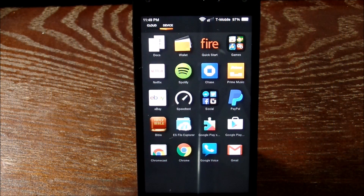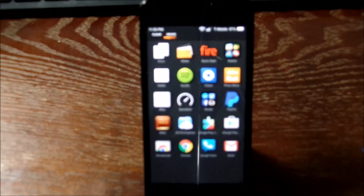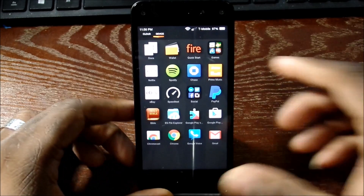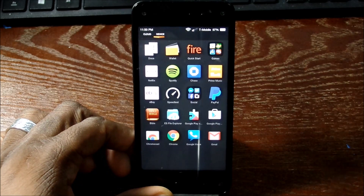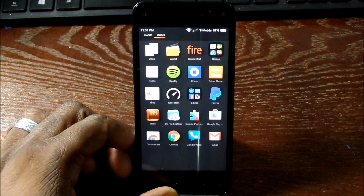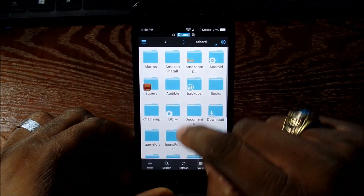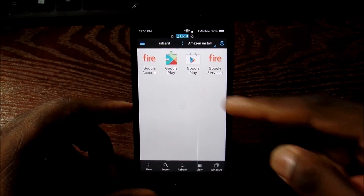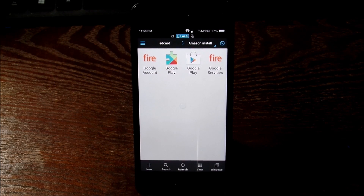In this video I want to show you that you can sideload Google Play Services on the Amazon Fire Phone. Someone asked about this in another video, so I decided to go ahead and do it just to show you that it is possible. You'll need to do this in a certain order for it to work correctly. I'll leave a link in the description to get the files. I created a folder after downloading all of the things I needed — you just need these four things right here.